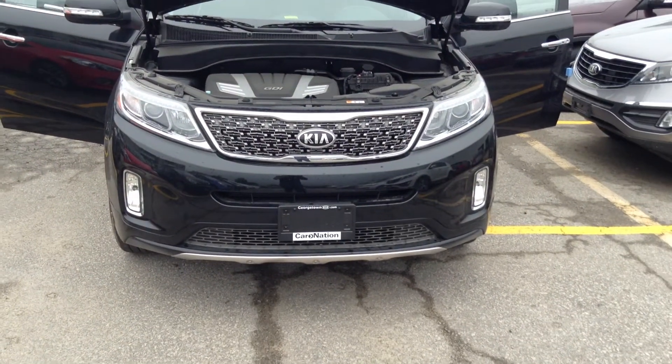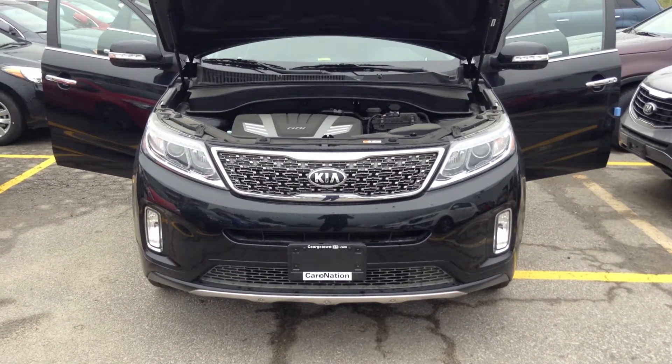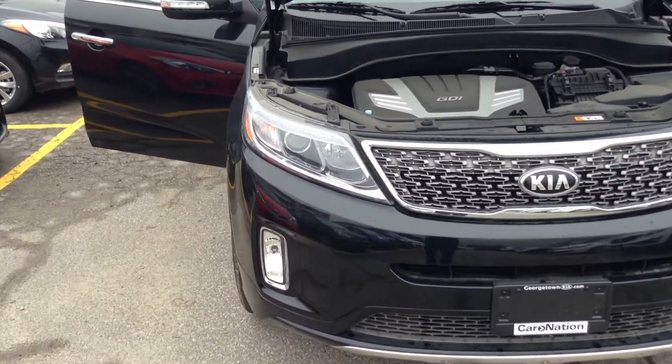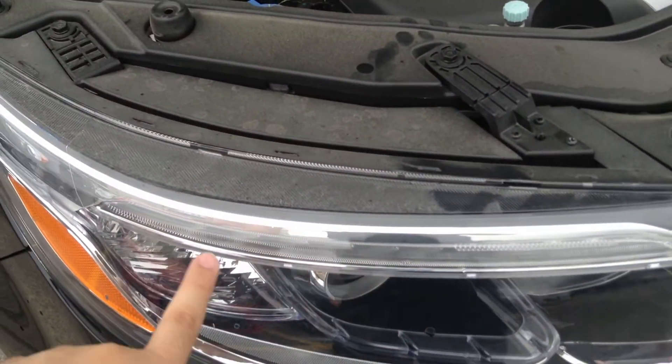Taking a front look at the vehicle, you've got your Kia signature grill right there — it looks great on the Sorento. You've also got your headlights with LEDs built in.